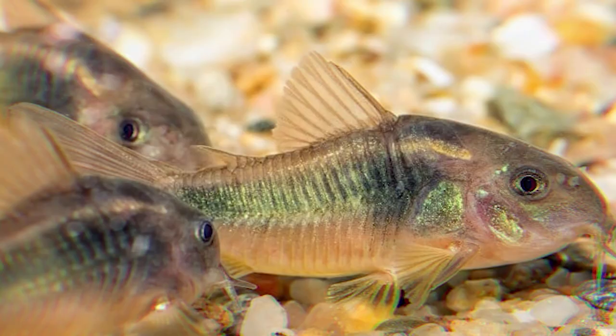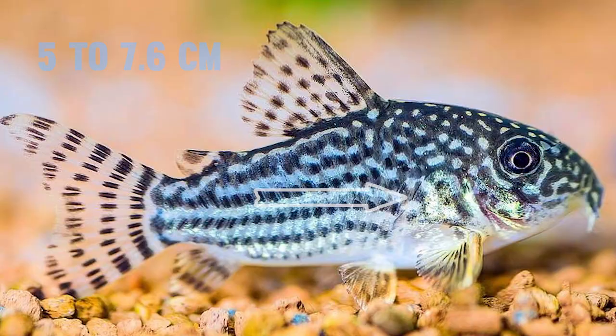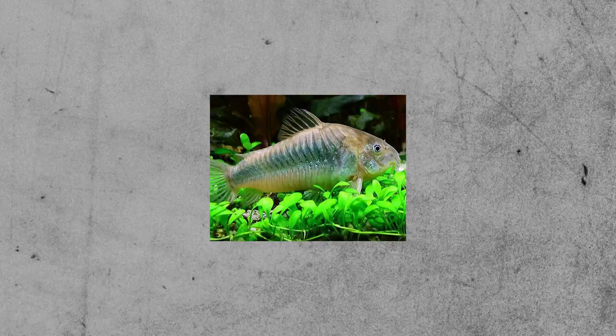The popular Cory Catfish comes in a broad range of hues and lengths, including 2.5 centimeter small corydoras, 5 to 7.6 centimeter regular corys, and 13 centimeter larger brochis variations.